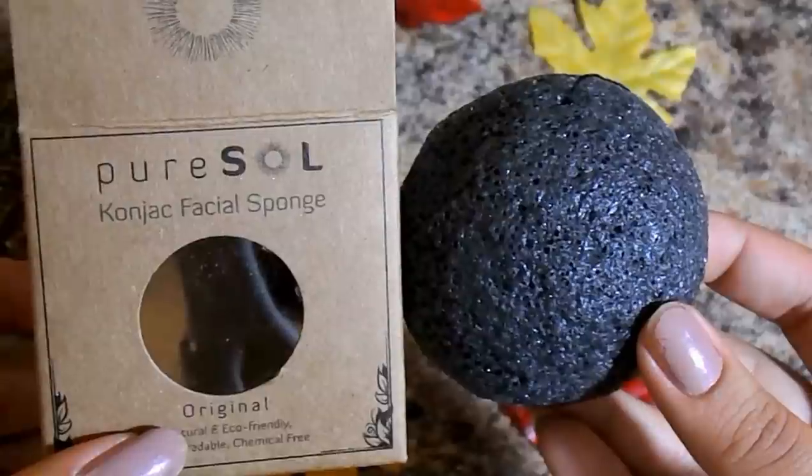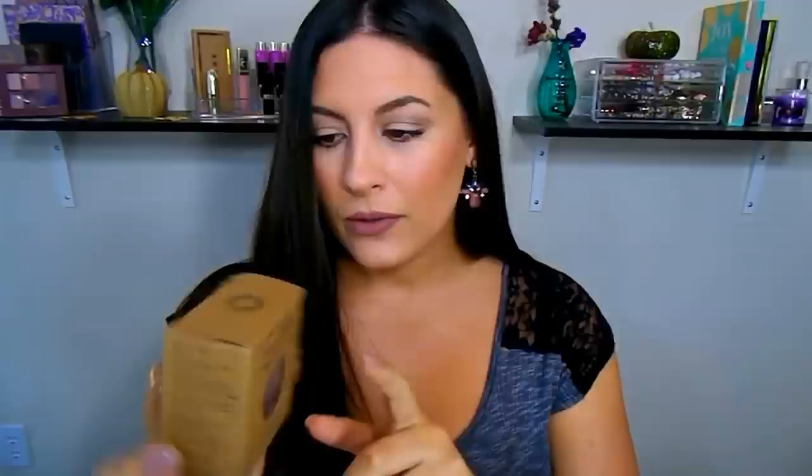So in no particular order, I'm grabbing here the Pure Soul Konjac Facial Sponge — this is bamboo charcoal. This is very intriguing to me; I've never used anything like this before. These are all natural products, which is going to be very great for your skin — no harmful chemicals. It's good for balancing your pH, minimizing pores, and it's ideal for delicate and sensitive skin. It promotes cell growth, is free of parabens and sulfates, and it's also vegan.